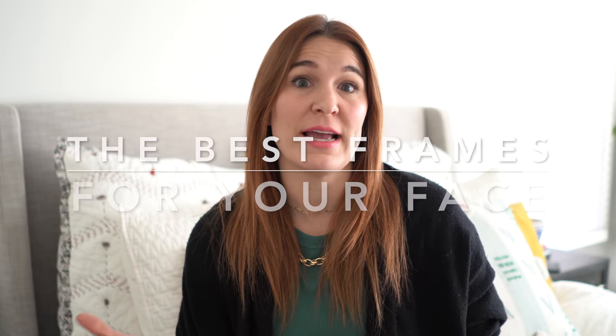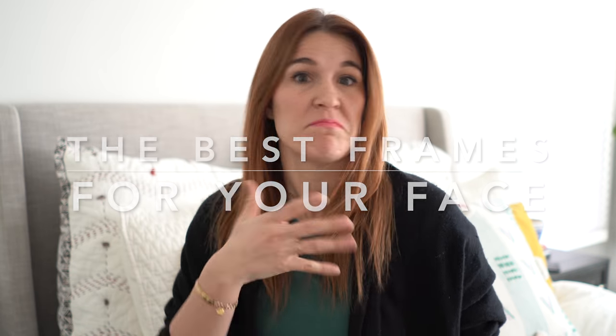Hey guys, welcome back. Today I have a bit of an impromptu video for you — and by a bit I mean entirely unplanned. My UPS man just dropped off a box full of sunglasses, and a very common question I get asked is how to find sunglasses that will fit certain face types. So because it's not often that I have a box full of sunglasses on hand, I thought I would make this video for you today.